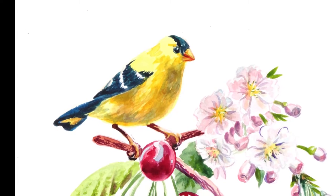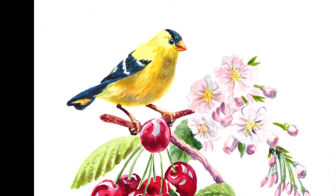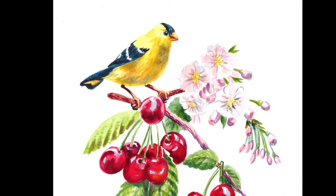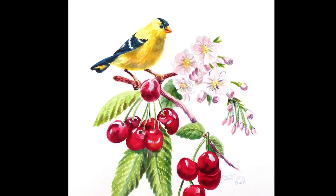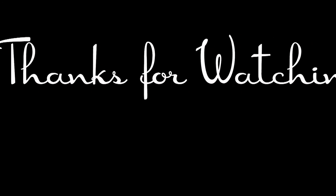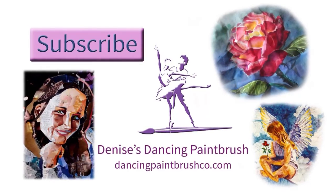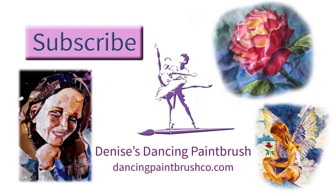If you like my work, please subscribe, give me a thumbs up, and check out some of my links. I have a Patreon page where some of my dear friends are supporting my work, and that just means so much to me. I also have several craft books and children's books published through Lulu, and some are on Amazon. So check out my links, and thanks so much for watching.